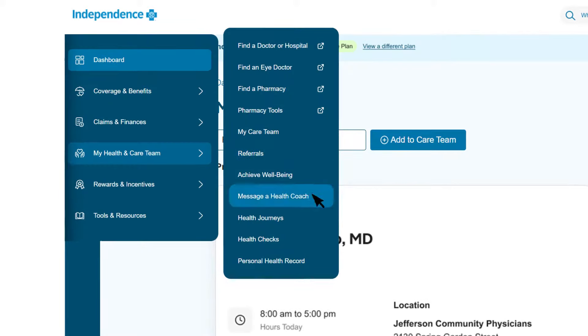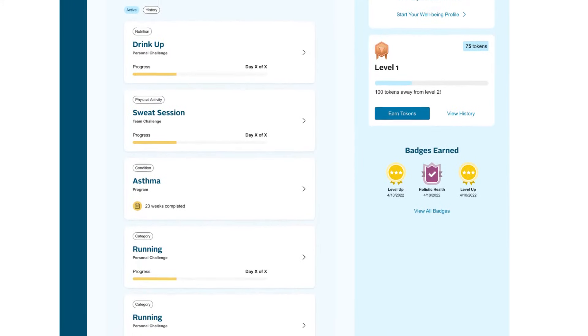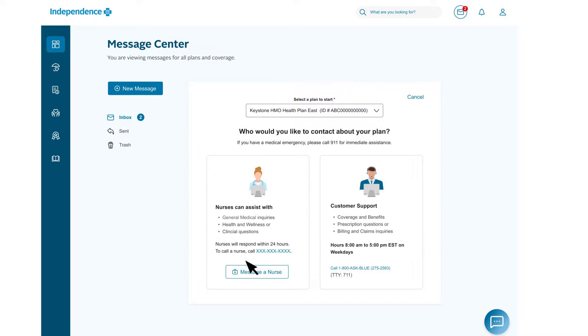This is also where you'll find resources and support to help you stay as healthy as possible. Achieve Wellbeing is an easy and fun online tool that motivates you to build healthy habits and reach your goals. Need one-on-one support? You can message a registered nurse health coach 24/7.